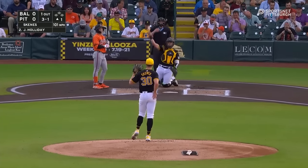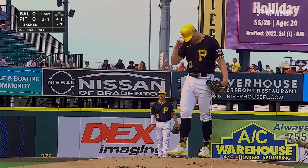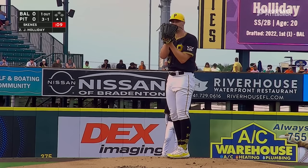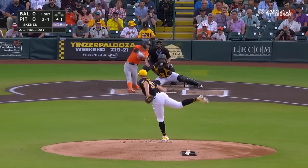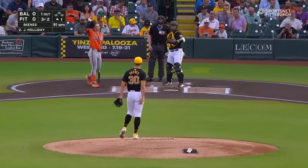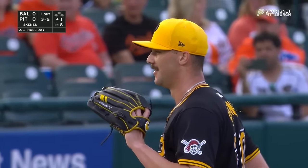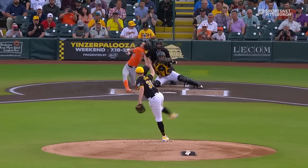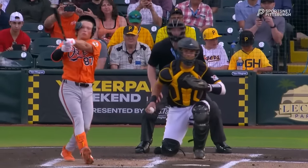Skeens delivers another pitch out of the zone, and it's 3-1 on Jackson Holliday. The first pitch he threw other than the fastball there — looked like a little cut fastball, maybe a slider. You can see right here. 3-1. Jackson Holliday's looking for a good pitch to hit. He's not going to get one.